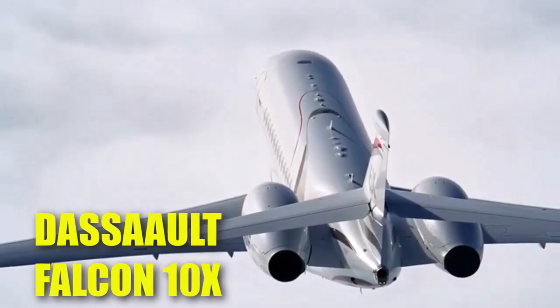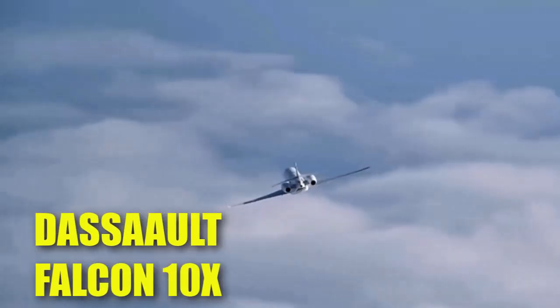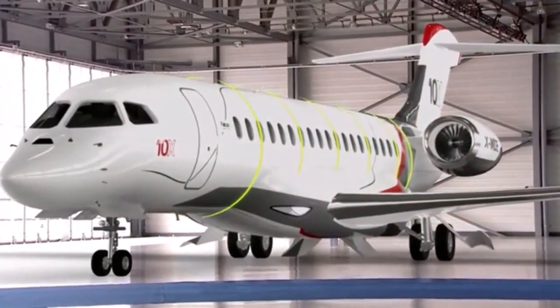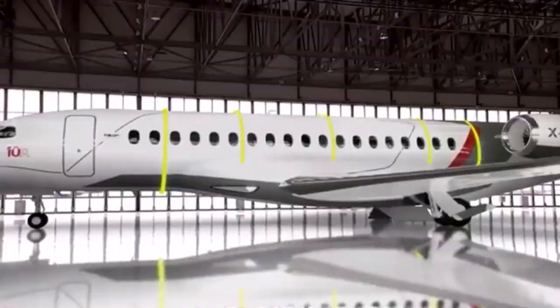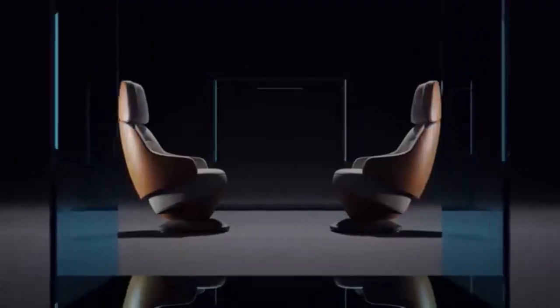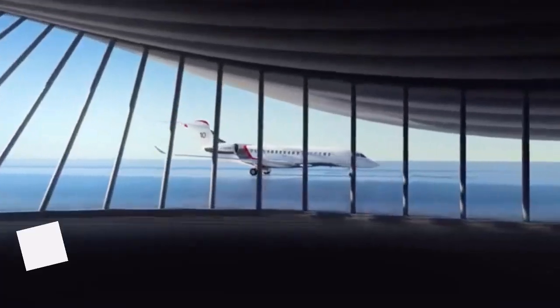The Dassault Falcon 10X is an advanced ultra-long-range business jet currently under development by Dassault Aviation. Officially launched on May 6, 2021, it is designed to set a new standard in business aviation with its spacious cabin, cutting-edge technology, and high performance.